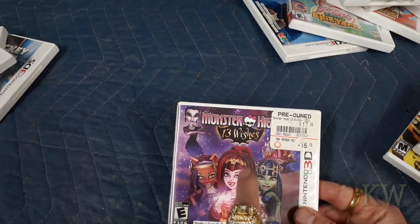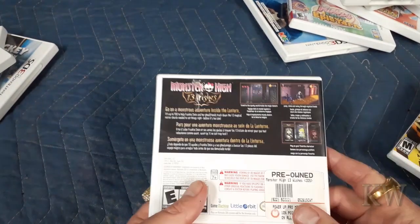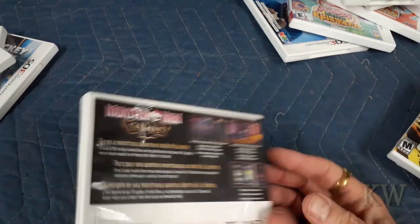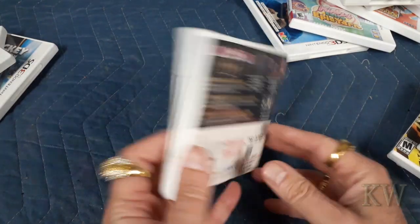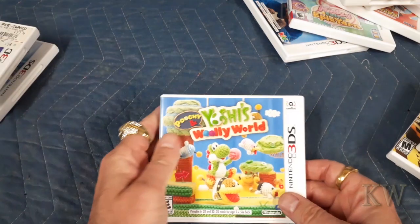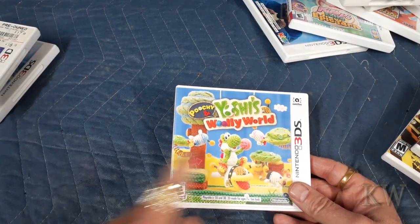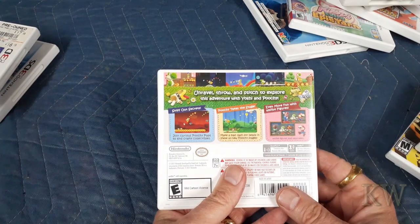Now for the last pile — Monster High: 13 Wishes. I played a little bit of this, got it at Goodwill. Never seen the cartoon but I know what it's about. And Yoshi's Woolly World — I love this game. I really like that they're all yarn — it's a fun game to play.